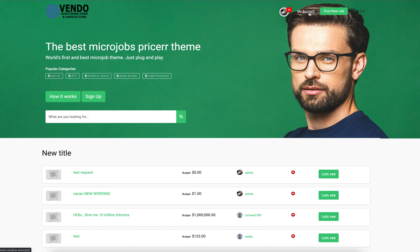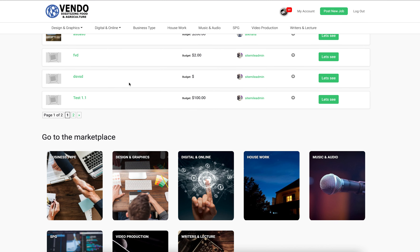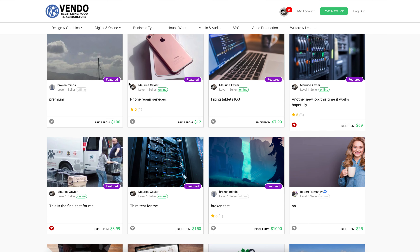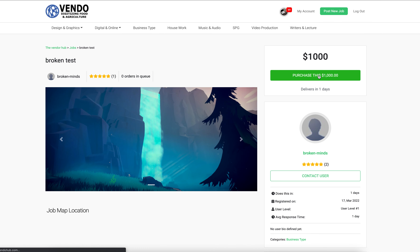We're going to do a test purchase through PayPal and see if it works. I'm going to choose a random job here — sorry about my voice.